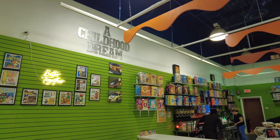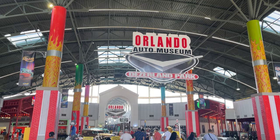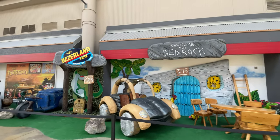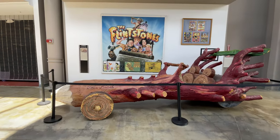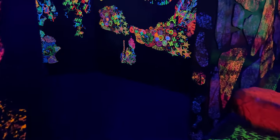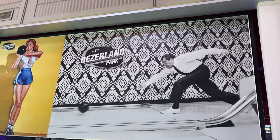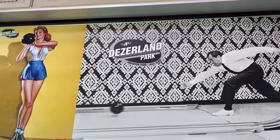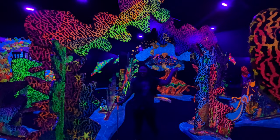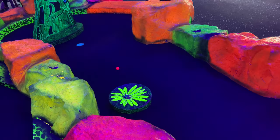If you are thinking of heading over to Desertland Park, here are a few things to keep in mind. There is no cost to enter Desertland Park, so if you want to just walk around, you can do that without paying any admission. However, if you want to partake in any of the activities, you do have to pay for each attraction individually, but Desertland also has a few different packages you can purchase. If you're looking for discounts, I was able to find a Groupon for both the auto museum and the mini golf course, so I highly recommend checking out Groupon before you head over there.